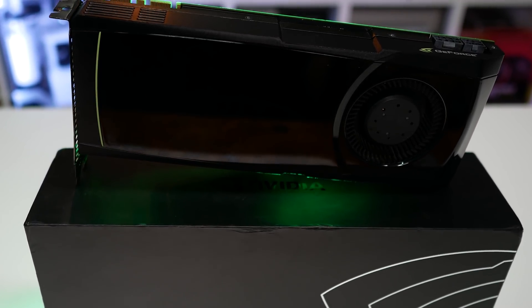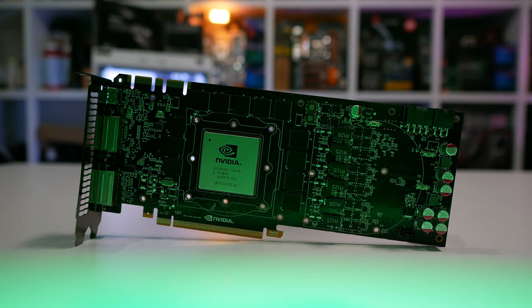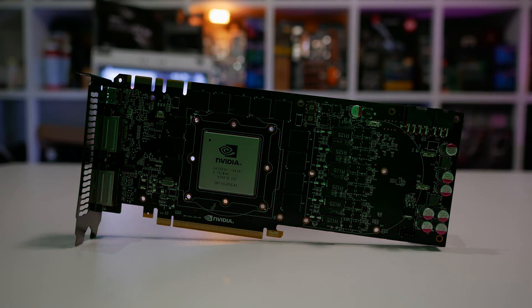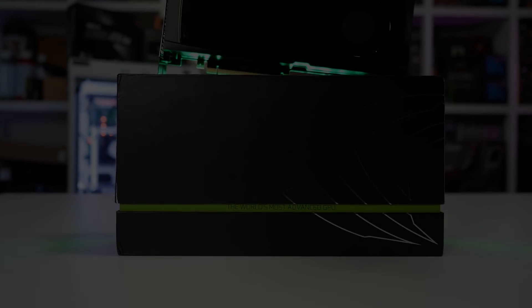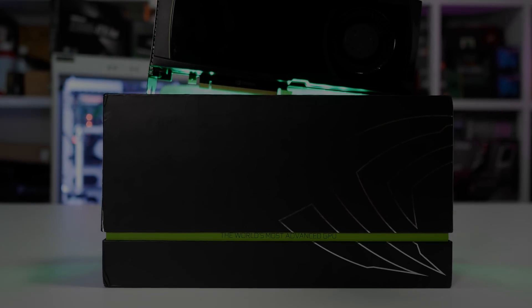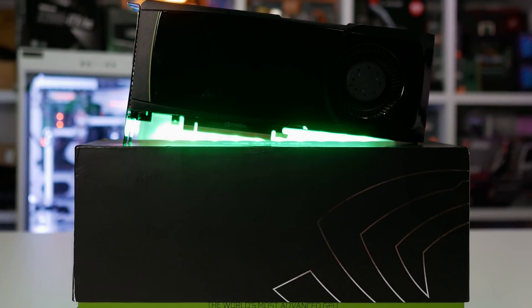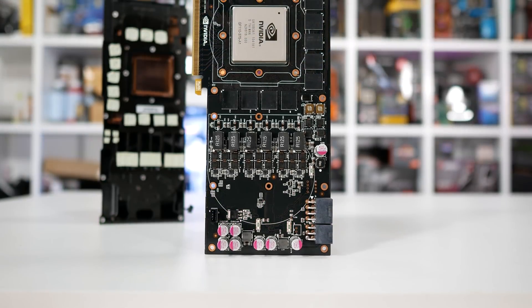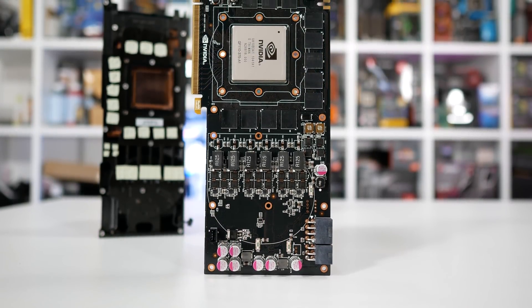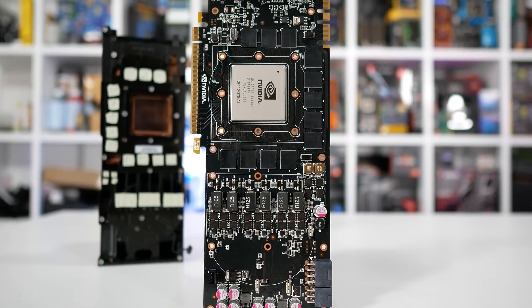The GTX 580's adventure began on November 9th, 2010, and it was the first of the GeForce 500 series to be released. Earlier that year in March, NVIDIA released their Fermi micro-architecture with the GTX 470 and 480 GPUs, codenamed GF100. This marked a transition from 55nm down to 40nm for NVIDIA's high-end, complex GPUs. They did start playing around with the 40nm process back in late 2009 with entry-level products such as the GeForce G210, 220, 230, and 240.